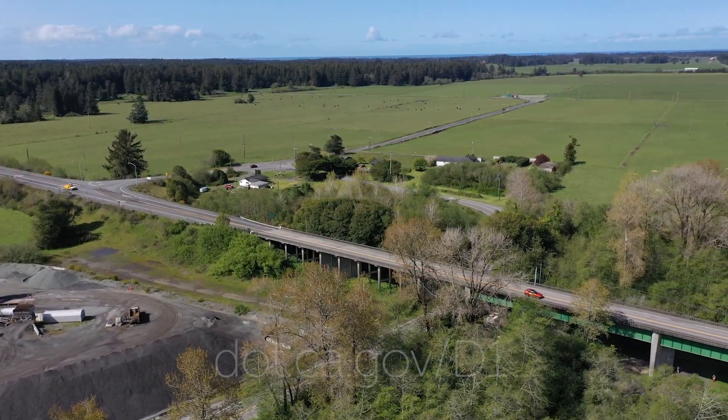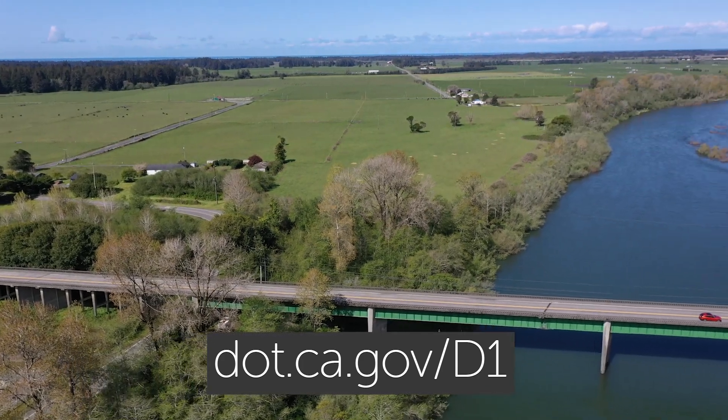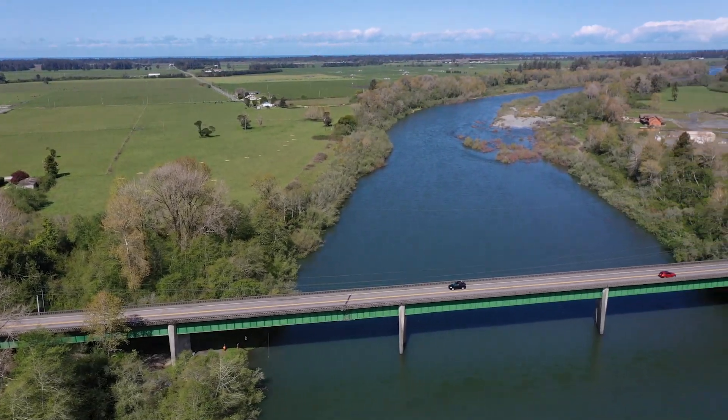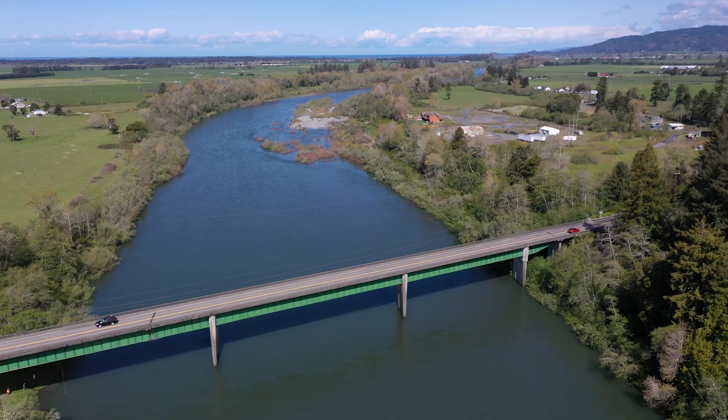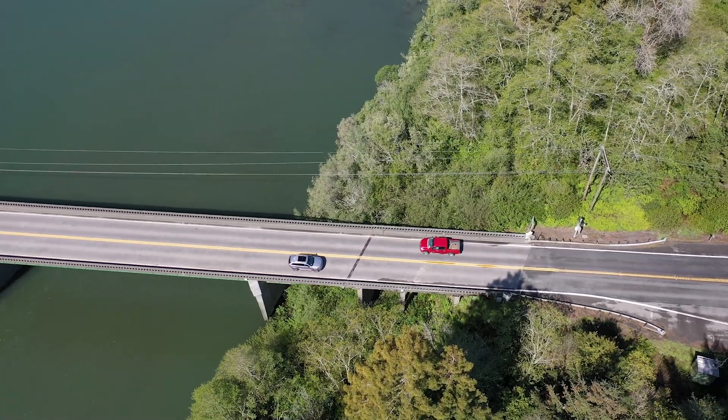We actually do have a project webpage. You can find it by just Googling 'Caltrans Dr. Fine' and it'll be the first thing that pops up. It also includes a fact sheet about this project and a number of the things that Clayton and I have been discussing today.